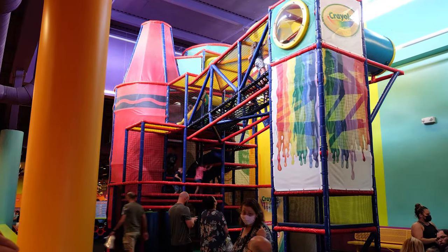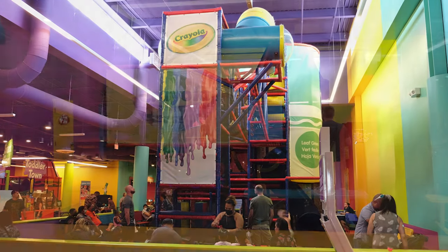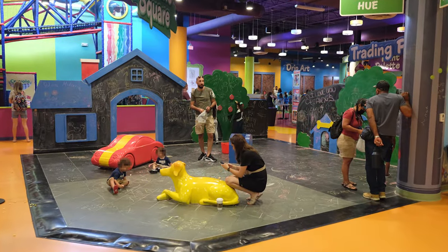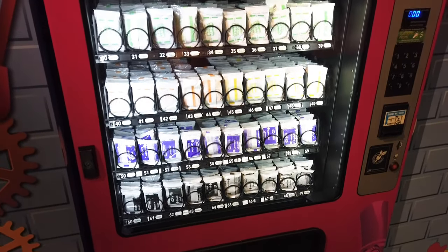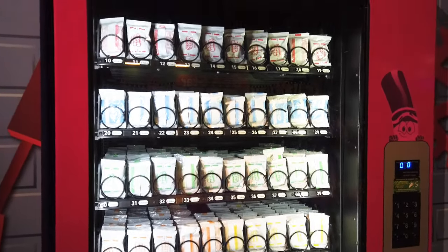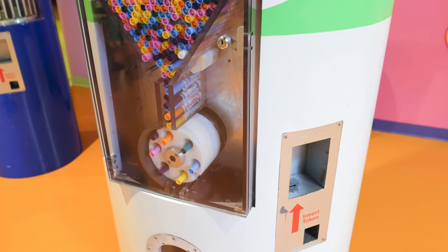Jelly Bean also loved playing in the two-story climbing structure in the color playground that featured many obstacles and a slide. Toddler Town was a smaller structure located nearby for smaller kids. Some of the items that could be purchased with the tokens that were included in the price of admission were various colors of Crayola Model Magic Clay, small four-pack Crayola crayon boxes, and single random color Crayola markers.